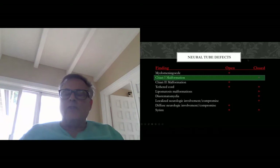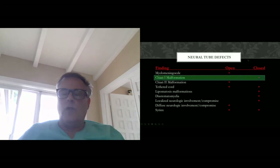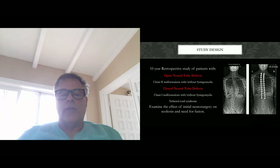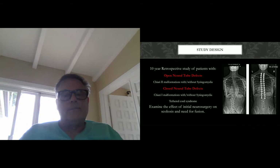Looking overall at neural tube defects — open versus closed — Chiari malformations occur after 28 days and are closed neural tube defects; Chiari 2s are open. Both are associated with tethered cord, and both can be associated with syrinxes. Our study design was a 10-year retrospective study of patients with open neural tube defects — Chiari 2 malformations with or without syrinxes, some with tethering — or closed neural tube defects, which are Chiari 1 malformations with or without syrinxes and tethered cord syndrome. We wanted to examine the effect of initial surgery on the development of scoliosis and the eventual need for surgery.